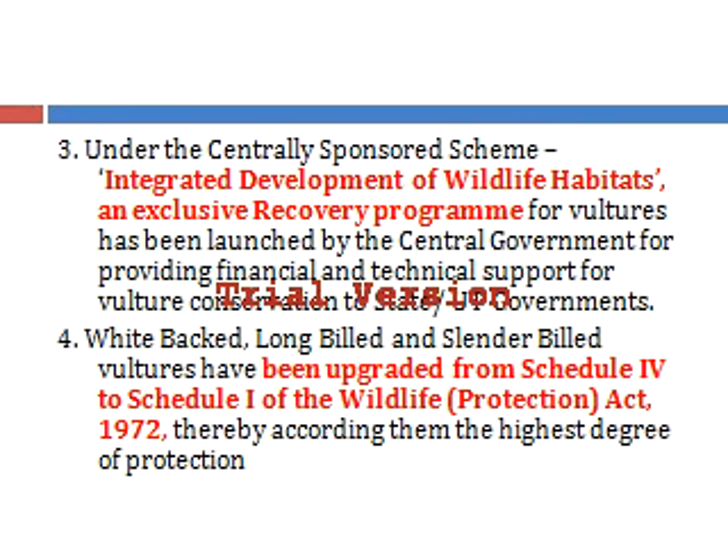The third important step the government has taken is launching a centrally sponsored scheme called the Integrated Development of Wildlife Habitats. It is an exclusive recovery program for vultures and provides financial and technical support for vulture conservation to the state governments and union territories.